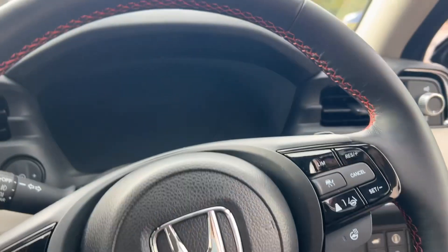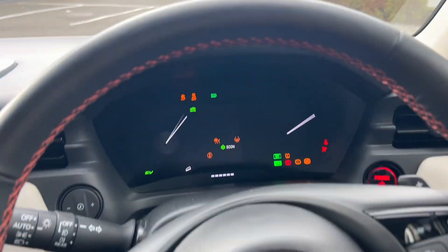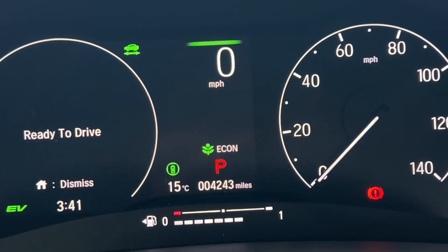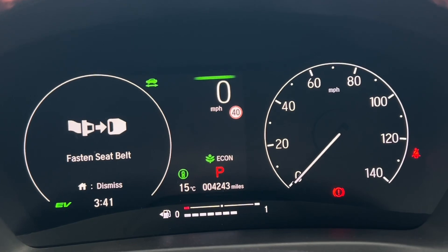As it's a demonstrator at the moment, the mileage will go up, but as soon as someone reserves or buys it, it will come off as a demonstrator and do no more miles. Currently it's on 4,243 miles.